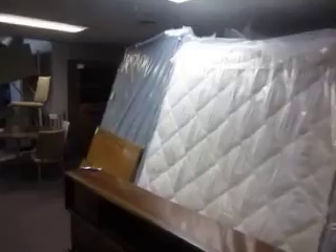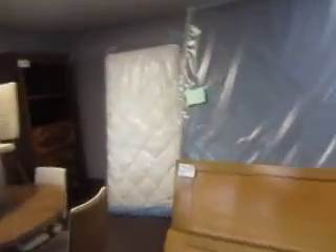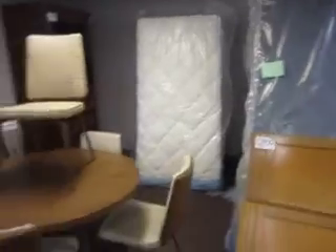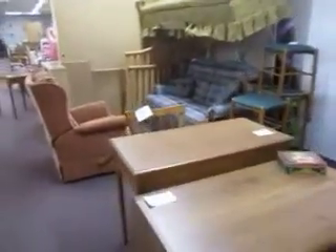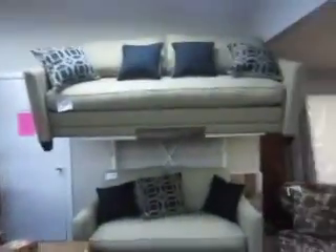Yes, I know we're low on mattresses. Mattresses are coming in Monday. We're also going to start carrying something called Daydreamer mattress, which is just like our flippables but not as thick, so they're perfect for bunk beds.